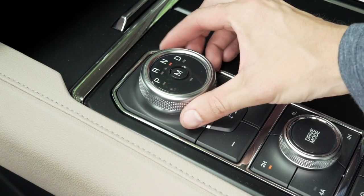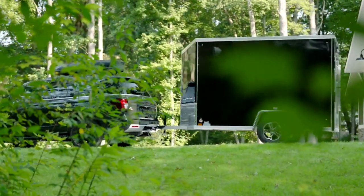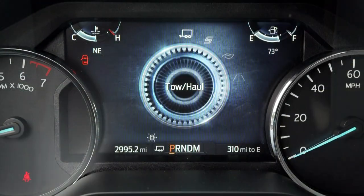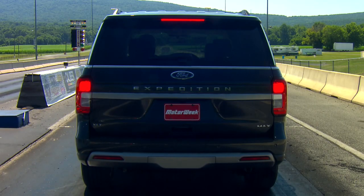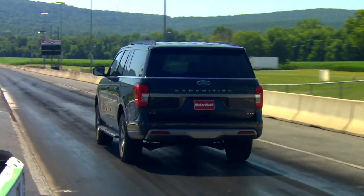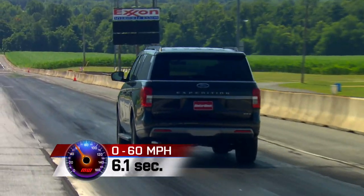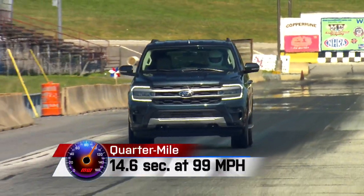Regardless of power output or trim, all Expeditions work with a 10-speed automatic transmission, and maximum trailer tow is 9,300 pounds with rear-wheel drive and the heavy-duty trailer towing package. Optional four-wheel drive is Ford's Control Trac system with an electronic limited slip differential available. So with standard power and four-wheel drive, we rolled our XLT tester into Mason-Dixon Dragway. It's a big vehicle, yes, but 470 pound-feet of torque is more than adequate — we hit 60 in 6.1 seconds and finished the quarter-mile in 14.6 at 99 miles per hour.